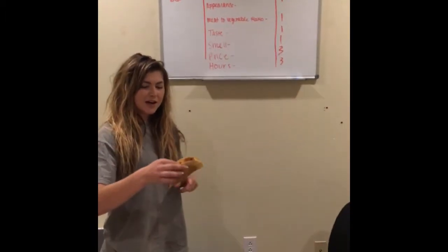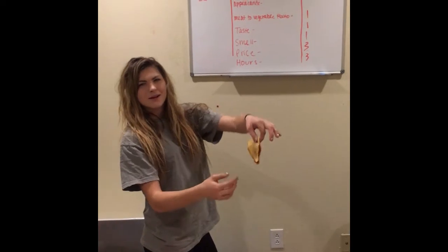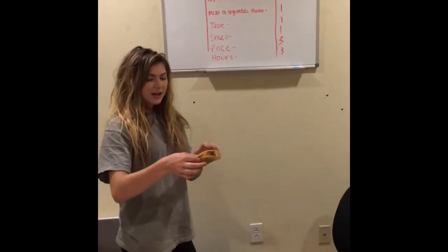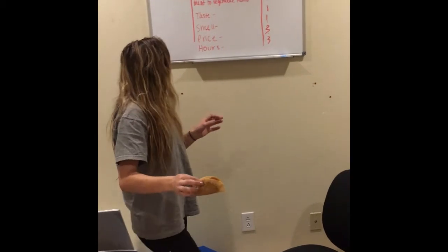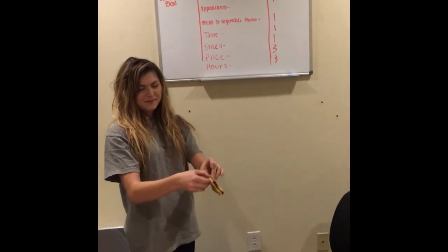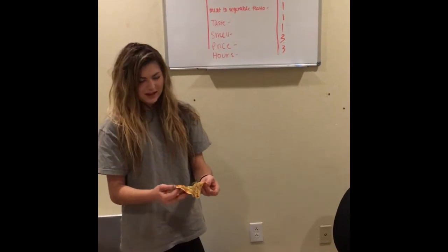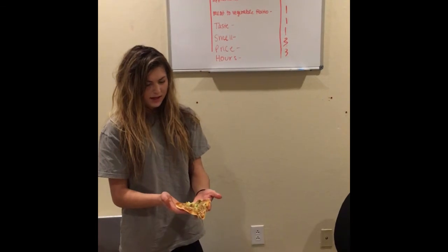For texture, we gave it a 1. It's very greasy, cracked on the bottom, but not very crunchy at all — it's soggy and flexible. If you flick it, it'll jiggle. For appearance, also a 1. It's crispy in some spots and soggy in others, dark and then light — it's just a mess. The lettuce is sad looking, limp, and white.